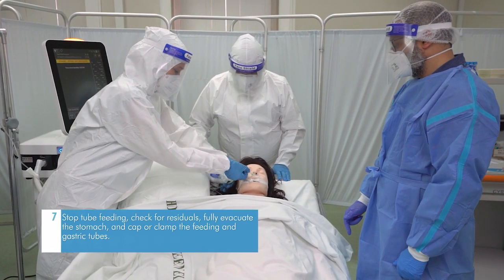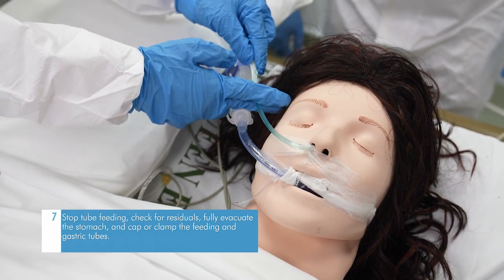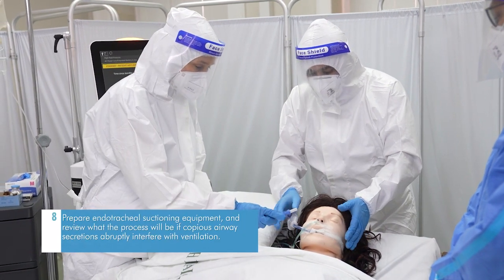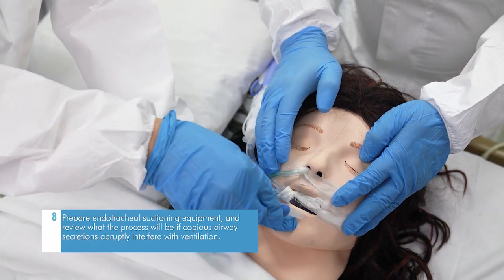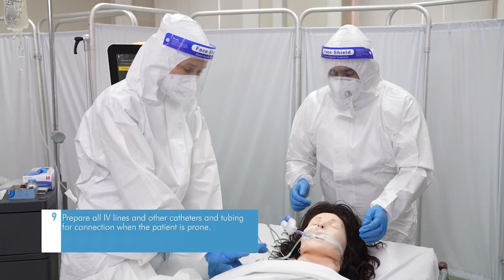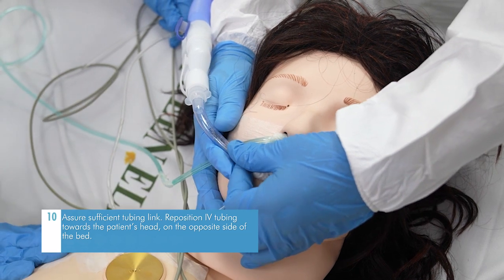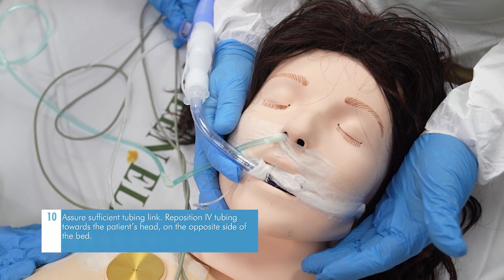Stop tube feeding and check for residual. Fully evacuate the stomach and cap or clamp the feeding and gastric tubes. Prepare endotracheal suctioning equipment and review what the process will be if copious airway secretions abruptly interfere with ventilation. Prepare all IV lines and other catheters and tubing for connection when the patient is prone.